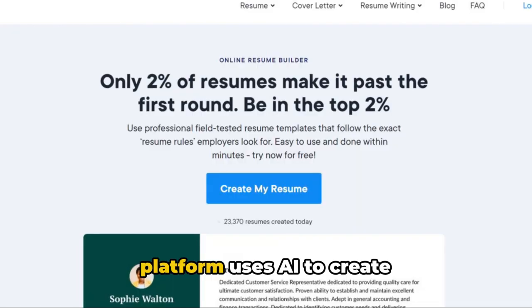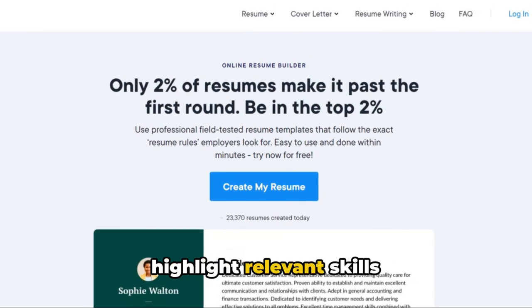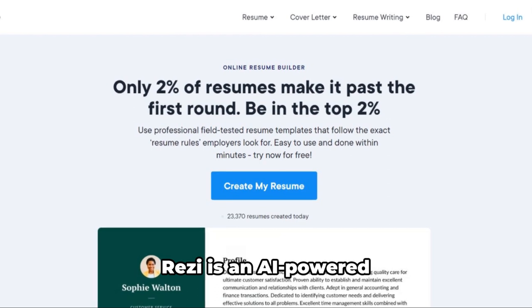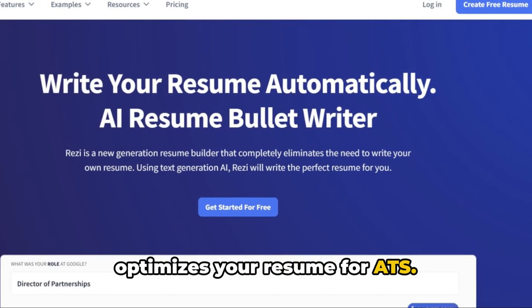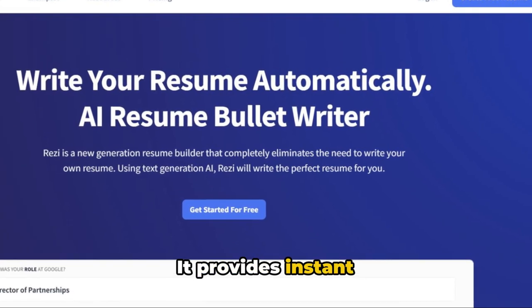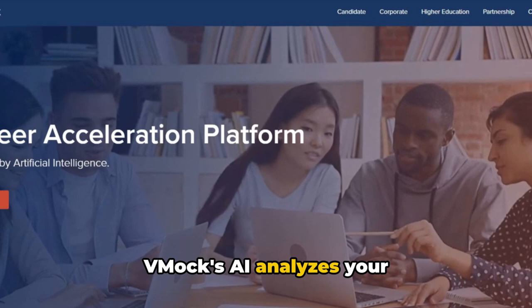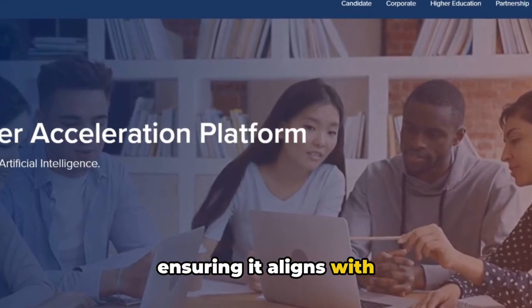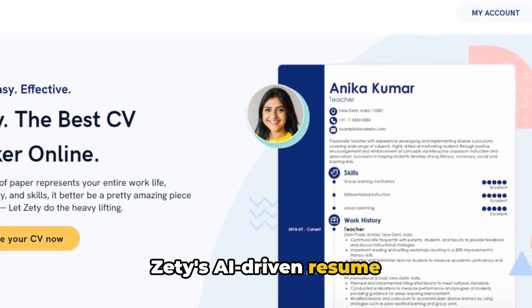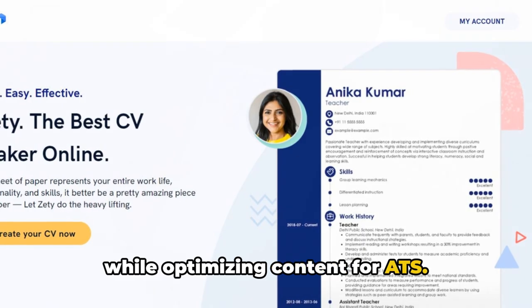Resume AIO platform uses AI to create tailored resumes — it analyzes job descriptions and helps you highlight relevant skills and experiences. Rezi is an AI-powered resume builder that optimizes your resume for ATS, providing instant feedback on keyword usage and formatting. Vmox AI analyzes your resume and offers suggestions for improvement, ensuring it aligns with industry standards. Zeddy's AI-driven resume builder helps you create visually appealing resumes while optimizing content for ATS.